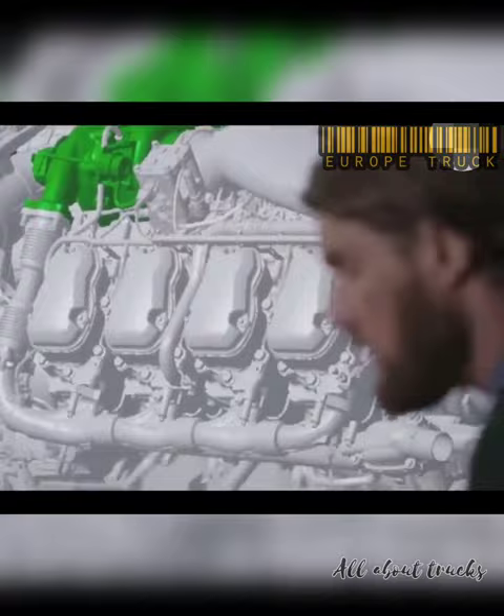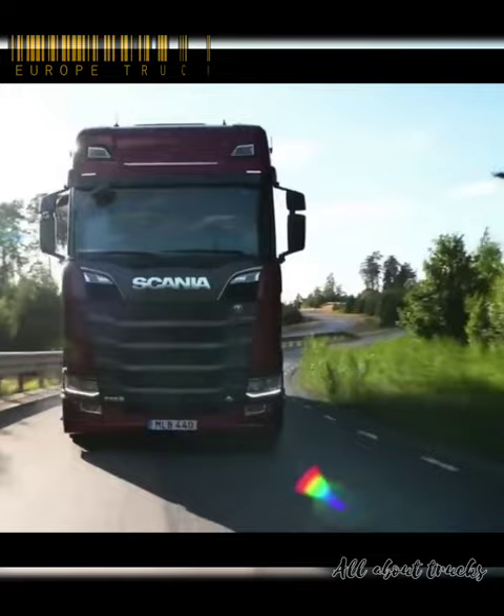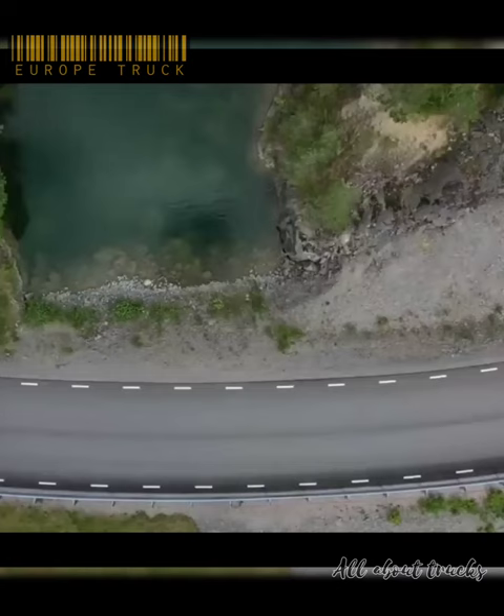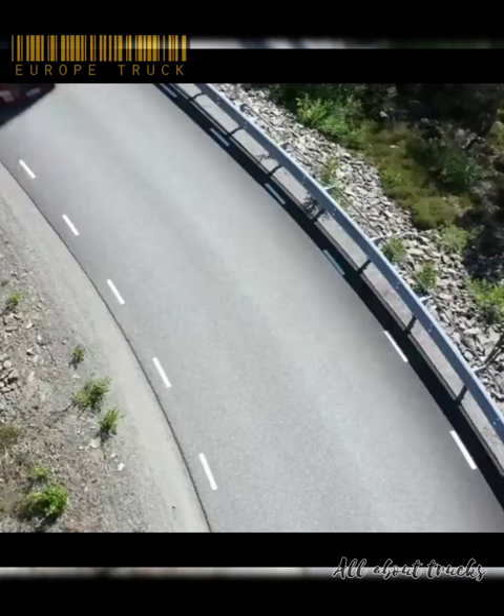The strong V8 is a 16.4-liter engine and has a weight of 1,340 kilograms. The industrial engines from Scania are based on a robust design with a strength-optimized cylinder block containing wet cylinder liners that can easily be exchanged. With outstanding parts availability and over 1,900 service points worldwide, assistance is always close at hand when choosing a Scania product.